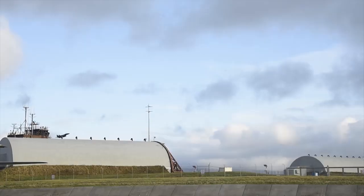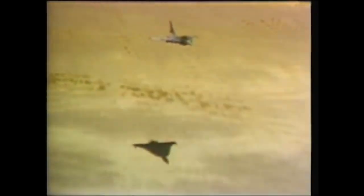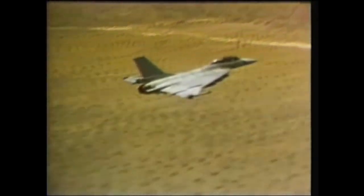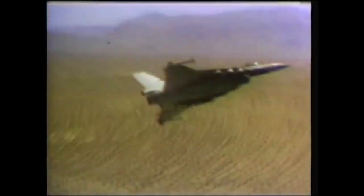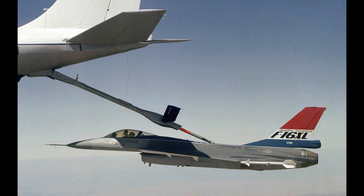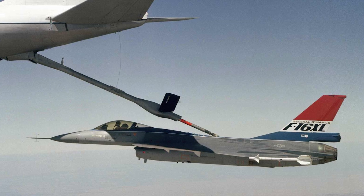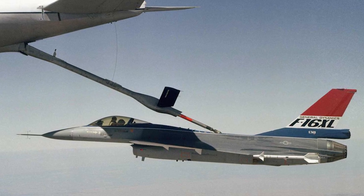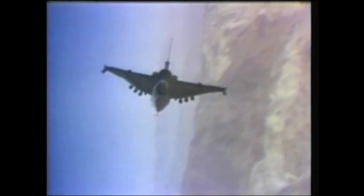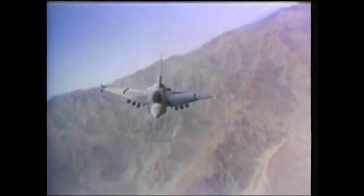So why did the F-16 XL lose out? One of the main issues was cost — since the F-16 XL was significantly structurally different from the production version, substantial costs would be incurred to create a new production line for the new wing. Additionally, as the requirements called for a long-range strike fighter, the Air Force felt that having only one engine was too risky, as the aircraft would likely be exposed to substantial anti-aircraft fire. Furthermore, while the double delta wing added much more range and payload, during tight sustained turns airspeed and energy bled off rapidly, which was seen as a major disadvantage.